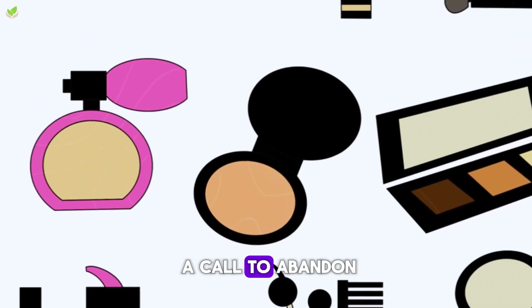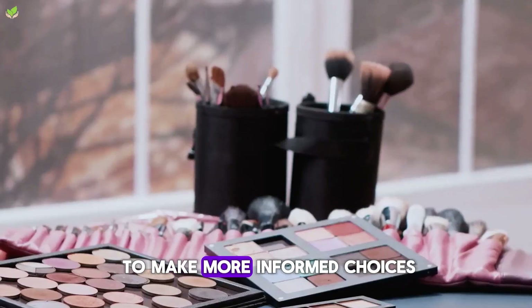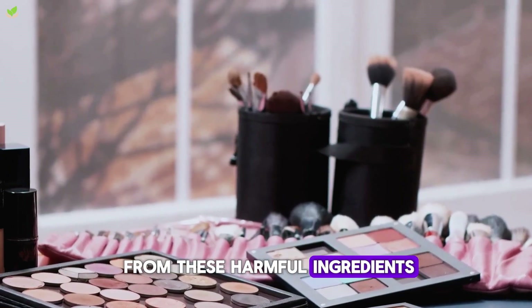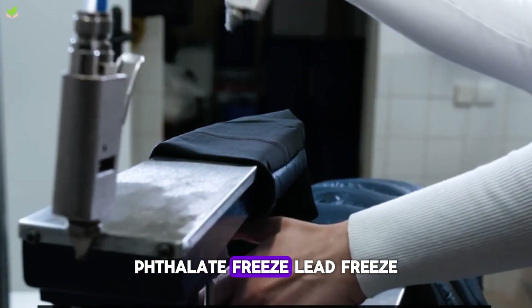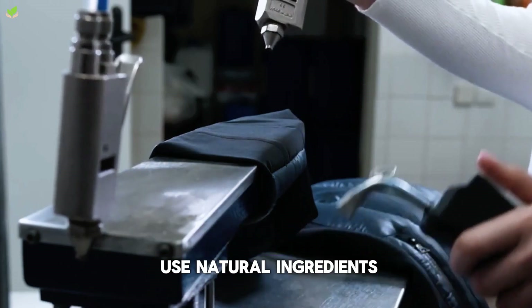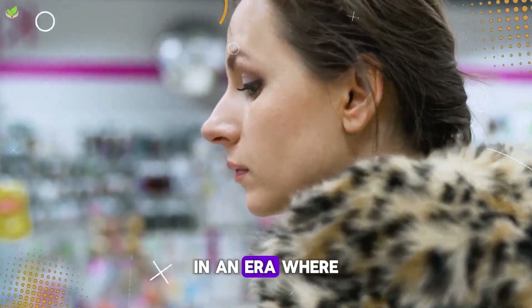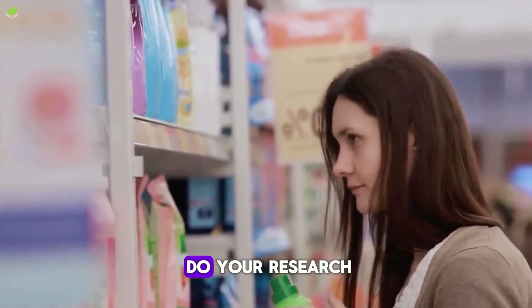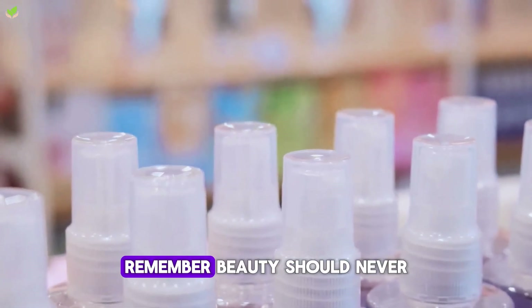This isn't a call to abandon cosmetics altogether, but rather a nudge to make more informed choices. Choose products that are free from these harmful ingredients. Look for labels that read paraben-free, phthalate-free, lead-free. Opt for cosmetics that use natural ingredients. And remember, the fewer the ingredients, the better. In an era where information is just a click away, let's use it to our advantage — check the product labels, do your research, and choose safer alternatives, because your health is in your hands.